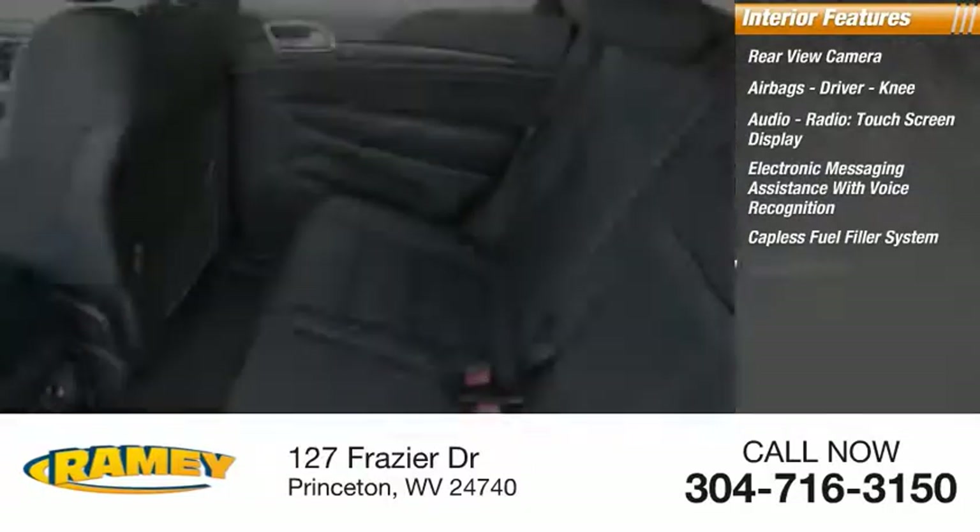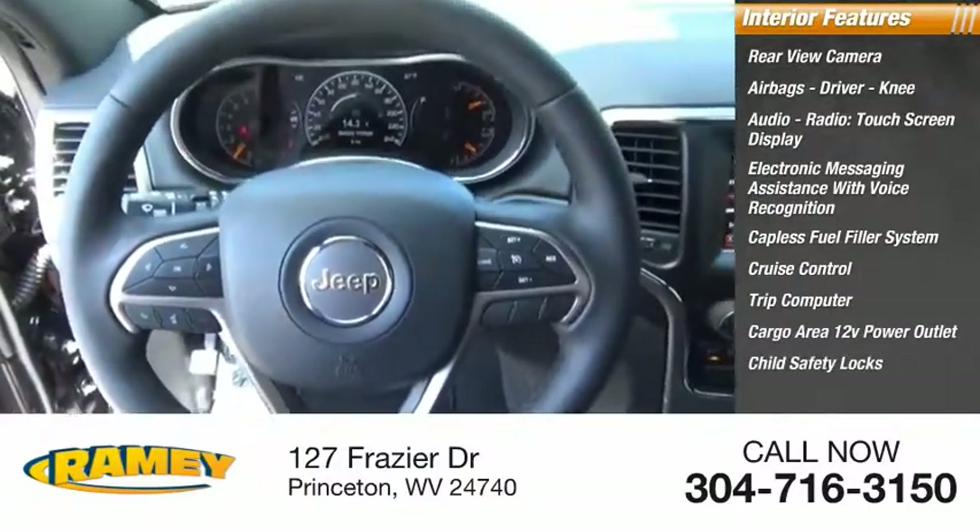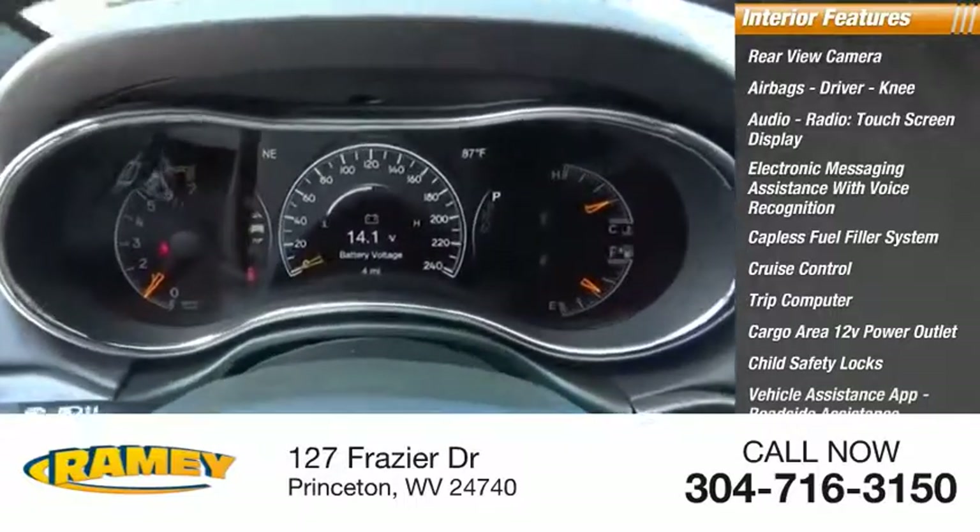Capless fuel filler system, cruise control, trip computer, cargo area 12-volt power outlet, child safety locks, vehicle assistance app, roadside assistance.